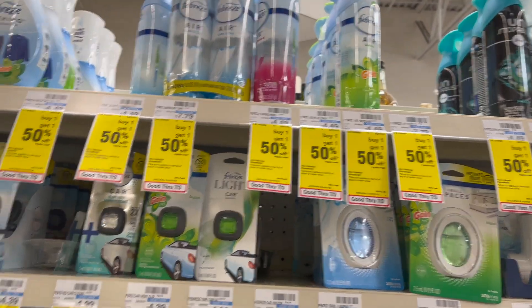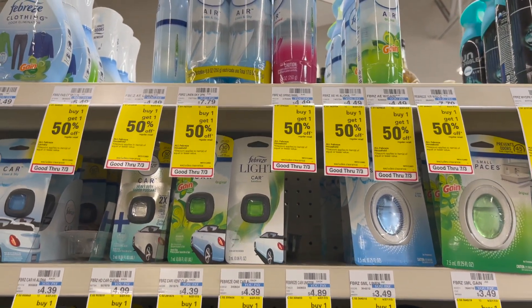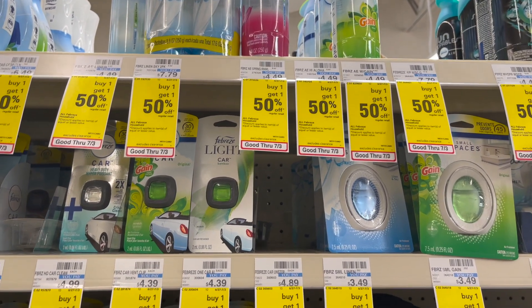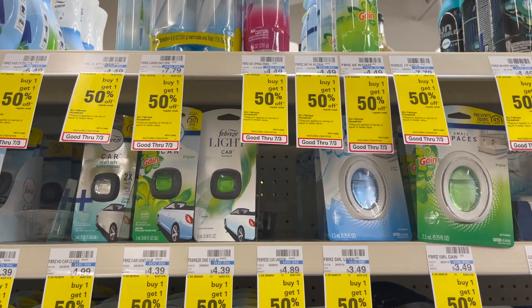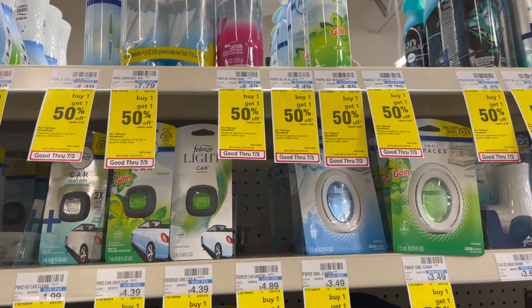This is not a bad deal on Febreze. Select Febreze are going to be on sale for $2.99. Go ahead and grab two. In our P&G inserts, we're getting a buy one, get one free coupon. Grab two and your final cost is $2.99 or $1.49 each. Make sure you check those CVS CRTs — sometimes we get good ones to stack with this deal.